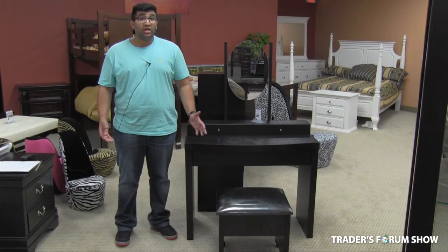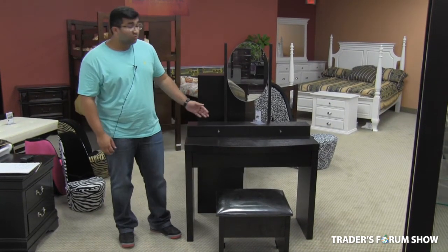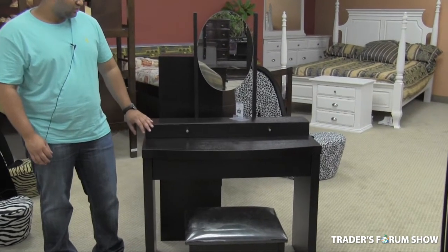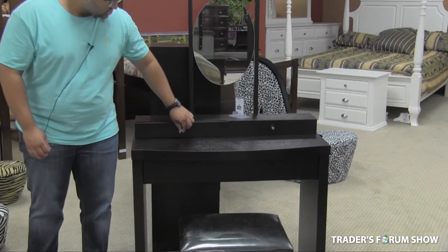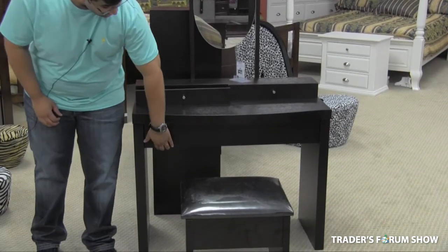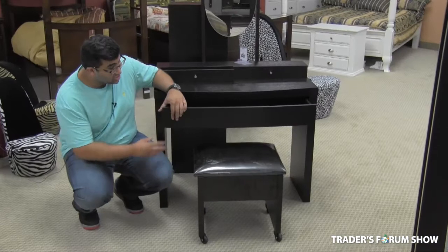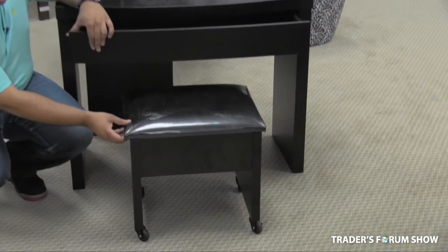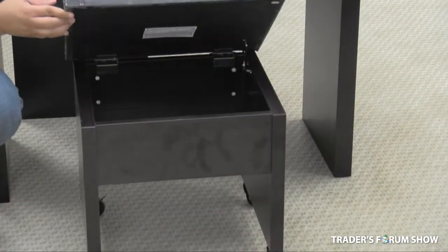Another item that we're bringing to this year's show is this wonderful vanity with stool. It has a sleek and modern finish and is great for any room. There are three drawers here that are great for ample storage. The stool has a full leather padded cushion, which is great for comfort, and you can open it up, which reveals another storage unit.